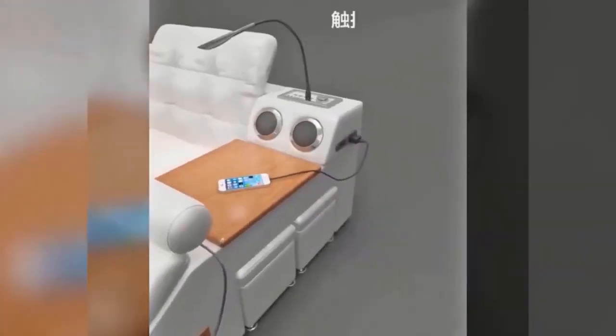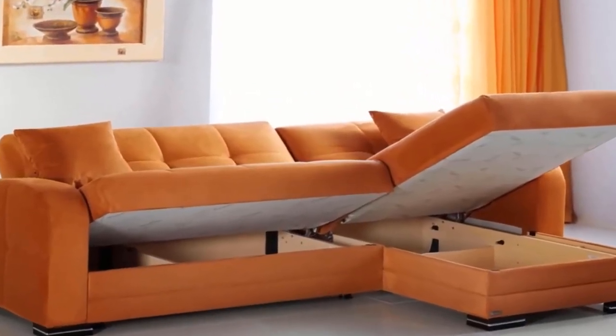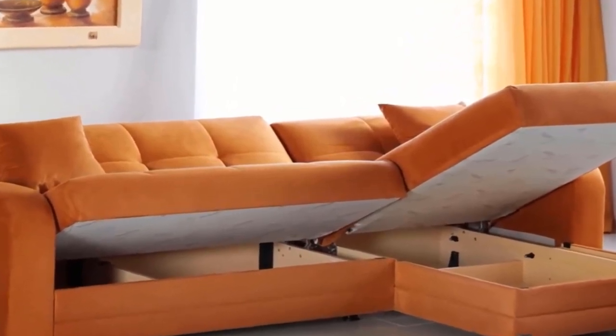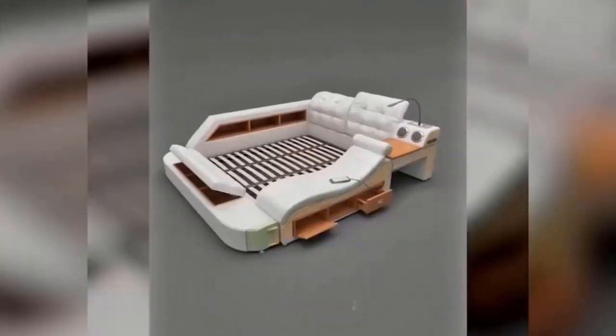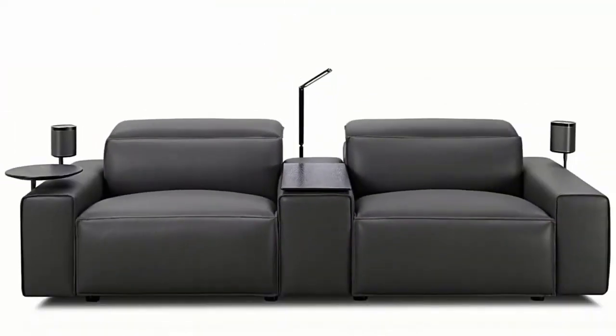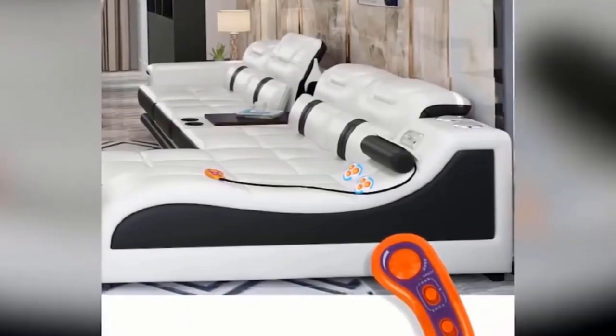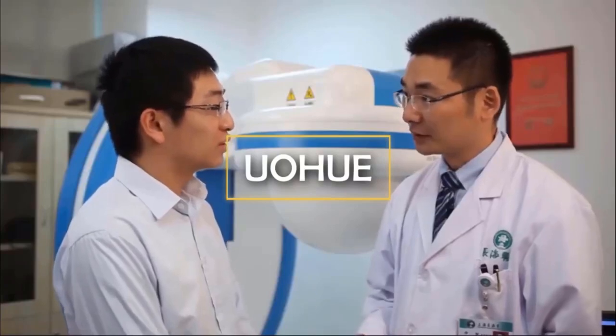The sofas you see on screen are manufactured by different companies, but everyone knows how important gadgets are to people today. That's why the furniture has USB plugs for recharging any device. The headrest and footrest, which can be adjusted at the touch of a button, also increase the level of comfort.